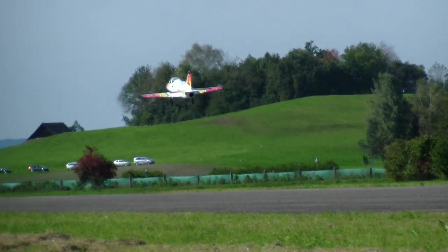Angeflogen wird das Modell von einer Turbine mit 16 kg Schub. Ein vorbildgetreuer Start. Die Originalflieger sind ja bekannt für Anfänger-Flüge.